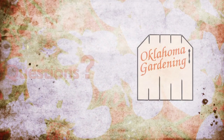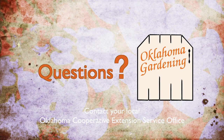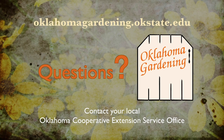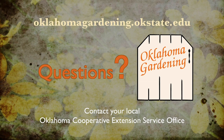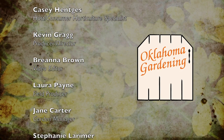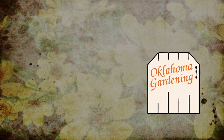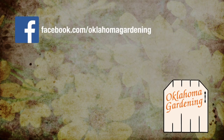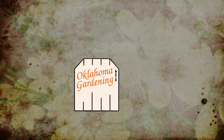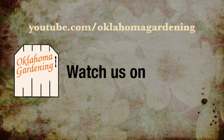To find out more information about show topics as well as recipes, videos, articles, fact sheets, and other resources — including a directory of local extension offices — be sure and visit our website, oklahomgardening.okstate.edu. We always have great information, answers to questions, photos, and gardening discussions on your favorite social media as well. Join in on Facebook, Twitter, and Instagram. You can find this entire show and other recent shows as well as individual segments on our Oklahoma Gardening YouTube channel.